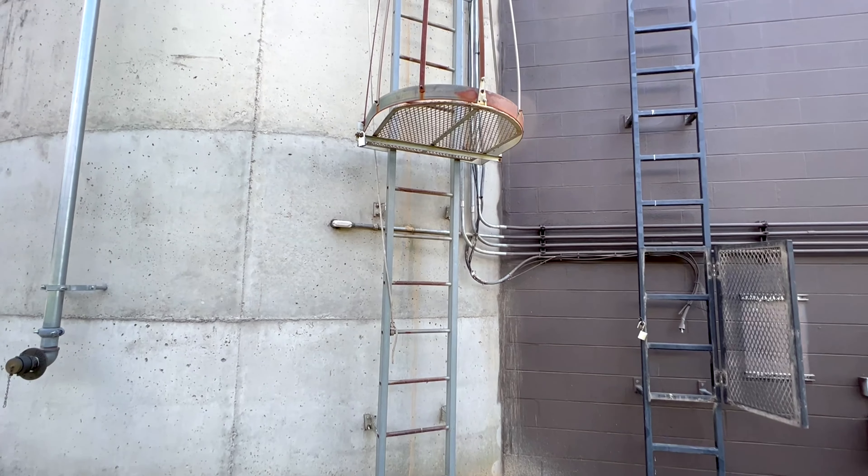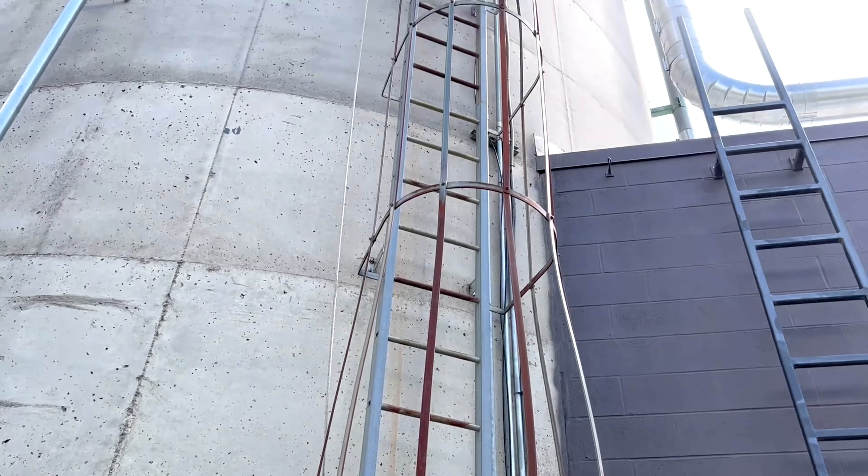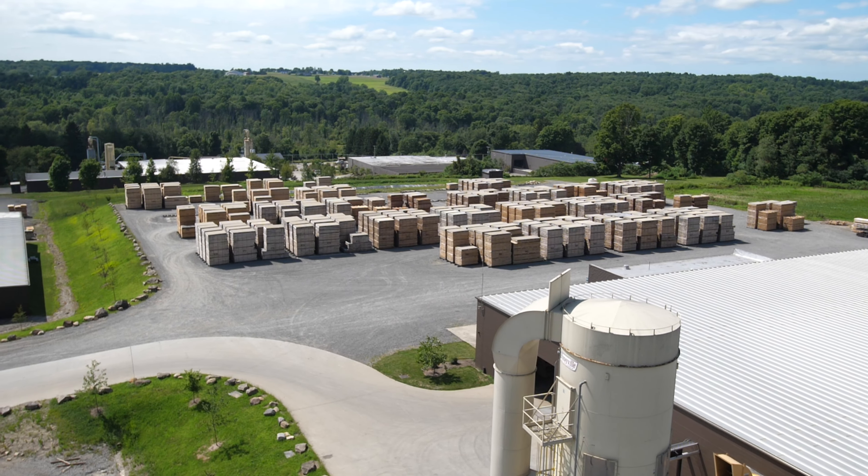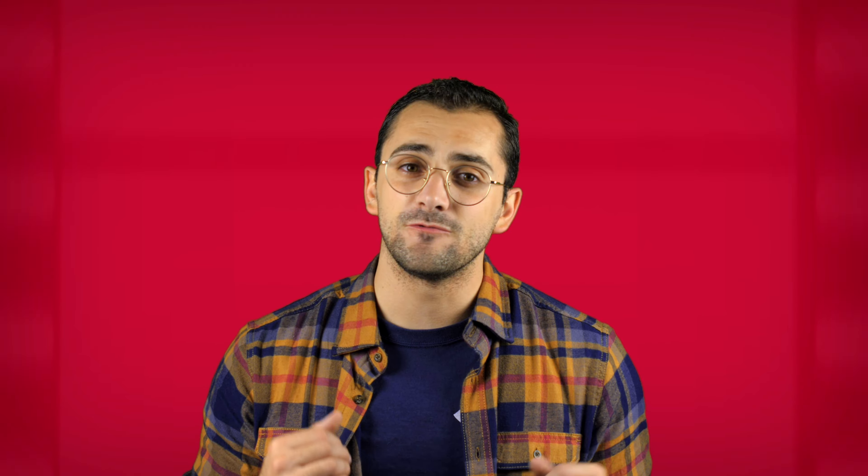We were just about ready to leave when the client offered us this: 'We could probably even get you on top of the silo if you guys would want to go up — the footage would look great.' But the tower was really tall, only accessible by ladder, and we would have to carry our equipment on our back. So we climbed the tower with the camera equipment on our back. It was well worth it — amazing view. The wind was terrifying, but the footage looked great.